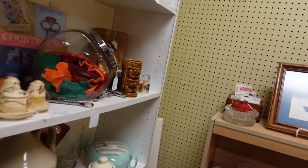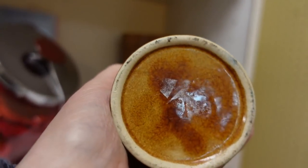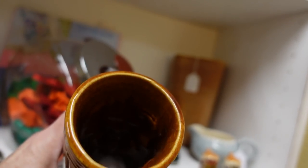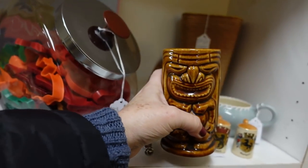Oh, here's a tiki glass. This one is a tiki mug — it's got a candle, or something melted down in there.